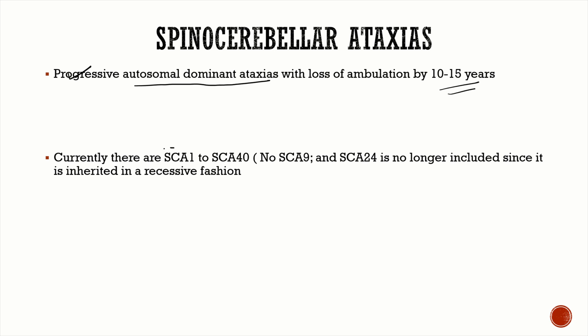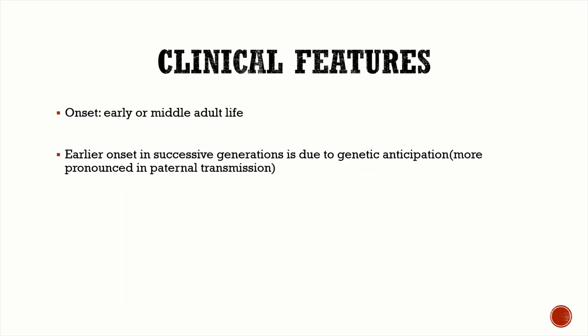Currently there are SCA 1 through SCA 40. Remember there is no SCA 9 — very important MCQ point. SCA 24 is no longer included in spinocerebellar ataxias because it is inherited in an autosomal recessive fashion.